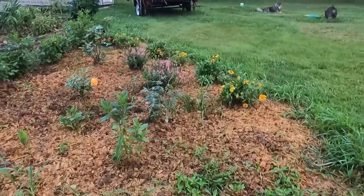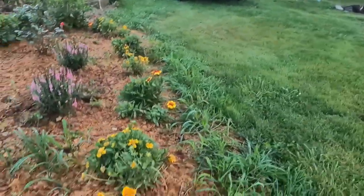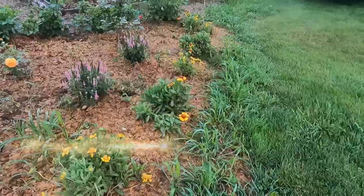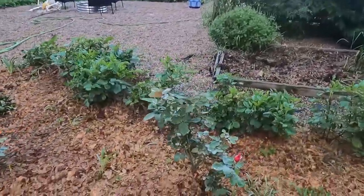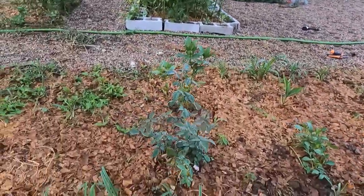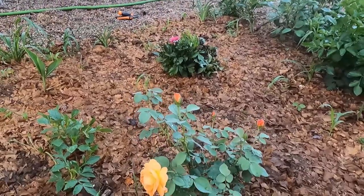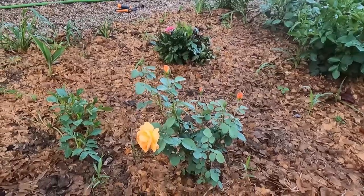Up here I've transplanted a few more zinnias and dahlias. I bought some front row gallardia at the store, and yes there's a row of wheat that I need to clean up. This is my Walmart rose — she's pretty. This other one is about to be pretty. This heirloom rose is getting ready to pop off — she's supposed to be long stem. All three of my heirloom roses up here are long stem roses, so we'll see how those go.